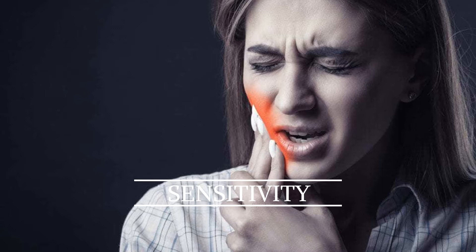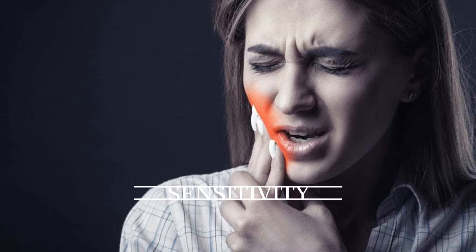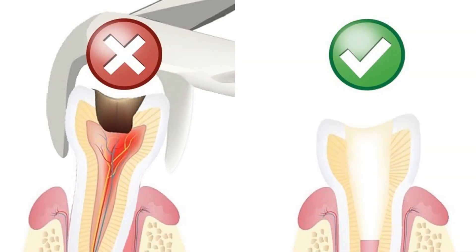When this happens it can get quite painful, and you may start to feel sensitivity or pain on chewing, and eventually a toothache. In some instances it may even keep you up at night.